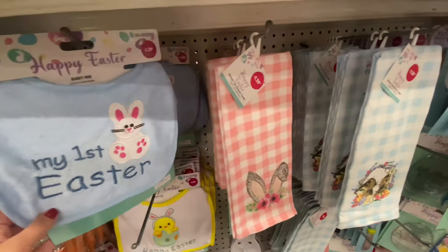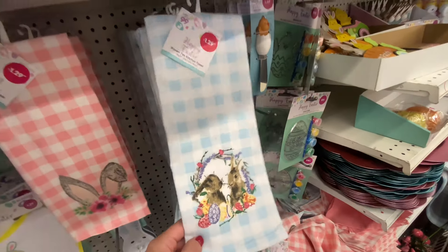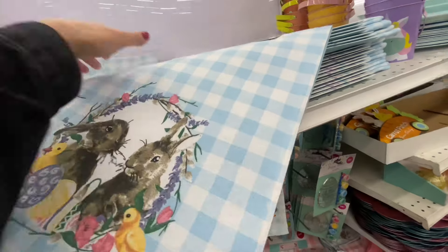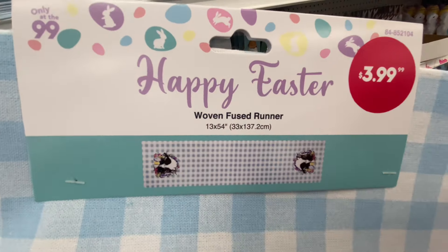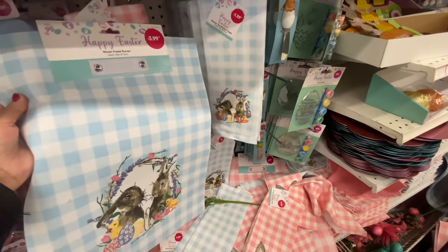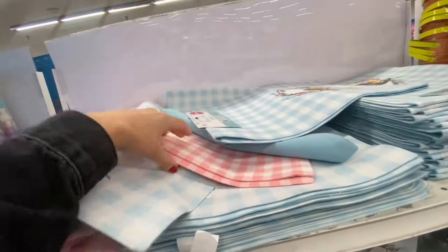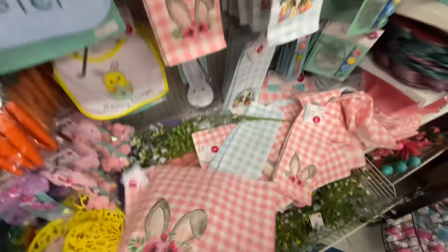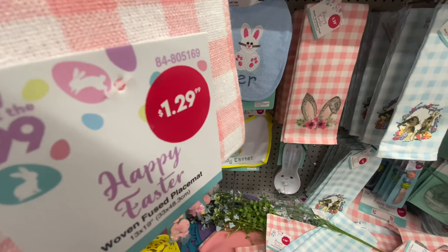Take a look here — I'm looking at these towels. I love the pattern. They are $1.29, but what I was really excited for was this runner for $3.99. I think that has to be the cheapest runner I've ever found, and the quality is heavy. I feel like it would be good.